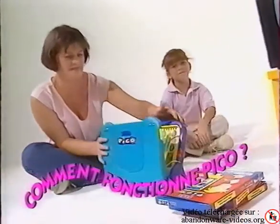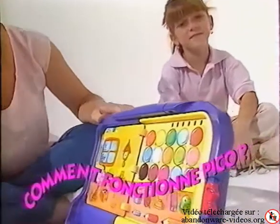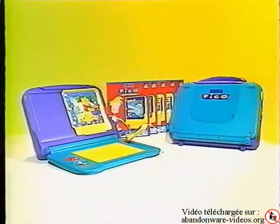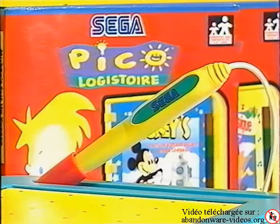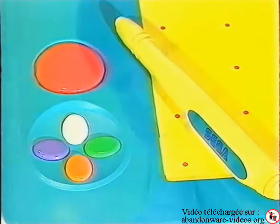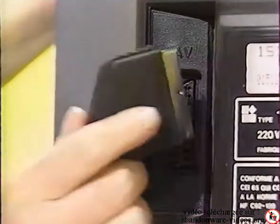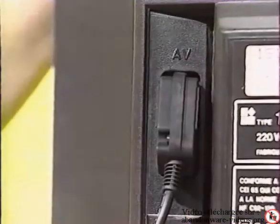Comment fonctionne Pico ? Présenté sous la forme d'une mallette aux couleurs attrayantes, Pico est extrêmement solide et adapté à l'utilisation intensive par l'enfant. Sa conception est parfaitement ergonomique, sa prise en main est très rapide et ne demande aucune connaissance en informatique. Alimenté sur secteur, Pico se branche très simplement sur votre téléviseur par un cordon Péritel fourni avec la console.